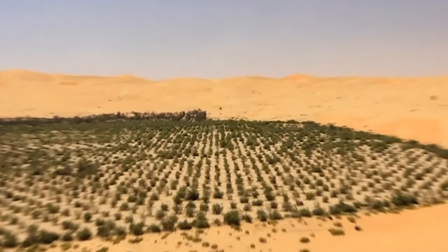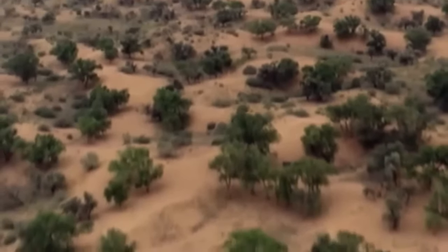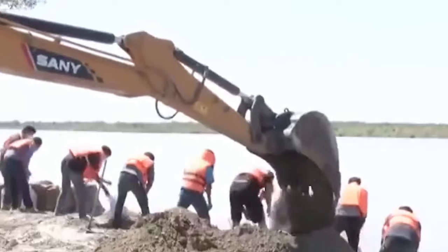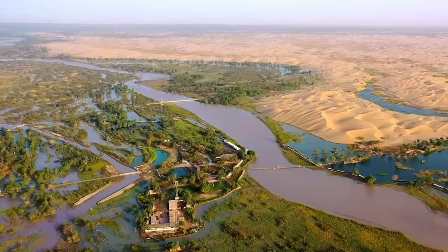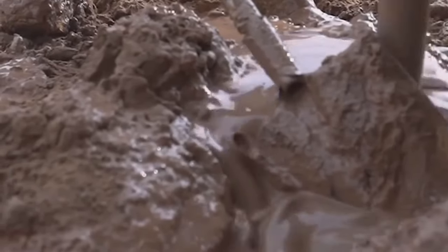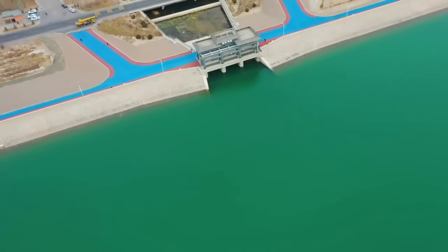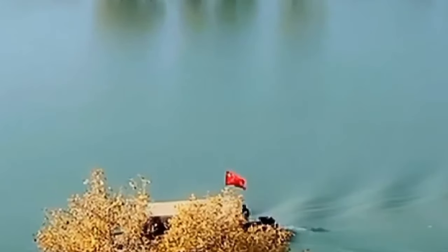So the next time you hear about a desert being transformed into a megacity, think of the 180,000 Chinese workers who have dedicated their lives to making this dream a reality. Their relentless determination has turned an inhospitable desert into a thriving, sustainable oasis and changed the course of history. Let's take a moment to appreciate the incredible achievements of the people involved — from the visionaries who conceived the idea to the tireless workers who brought it to life. This project is a testament to human resilience, innovation, and the power of collaboration.